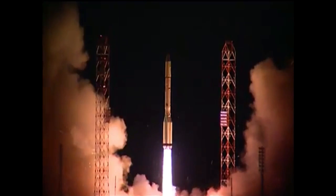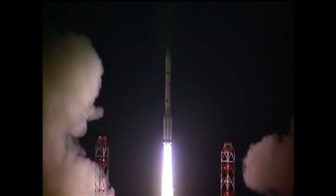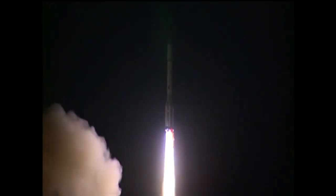And we have ignition, and liftoff of an ILS Proton launch vehicle with the Amazonas 5 satellite on board.